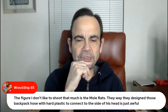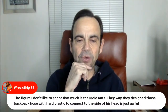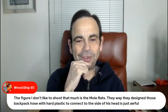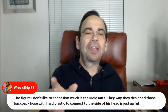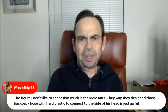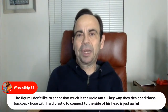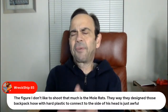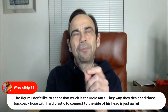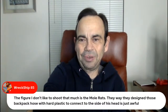Wreck Ship — the figure I don't like to shoot that much is the Mole Rat. The way they designed that backpack hose with hard plastic to connect to the side of his head is just awful. In your experience, are the Mole Rats the worst, or is it pretty much anybody with one of those wires, except for Barbecue? Barbecue seemed to work but also felt like it could get twisted really easily.